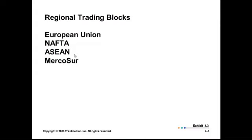Internationally speaking, nations tend to align themselves with regional trading blocks. We're probably all familiar with the European Union — countries such as Germany, France, Spain, and others. NAFTA is the North American Free Trade Agreement. The Asian countries are part of ASEAN, and the South American countries are part of MERCOSUR.